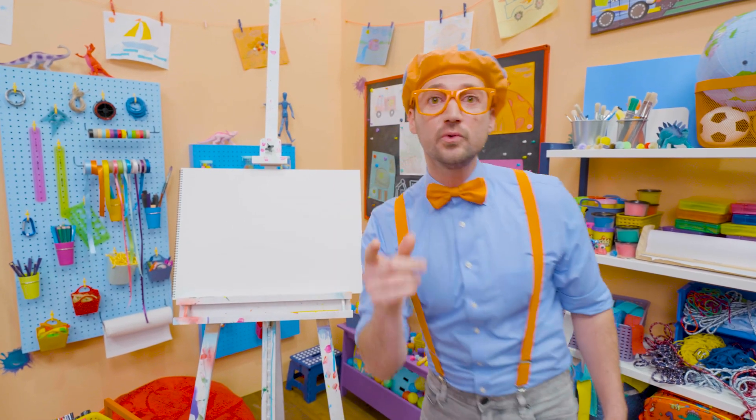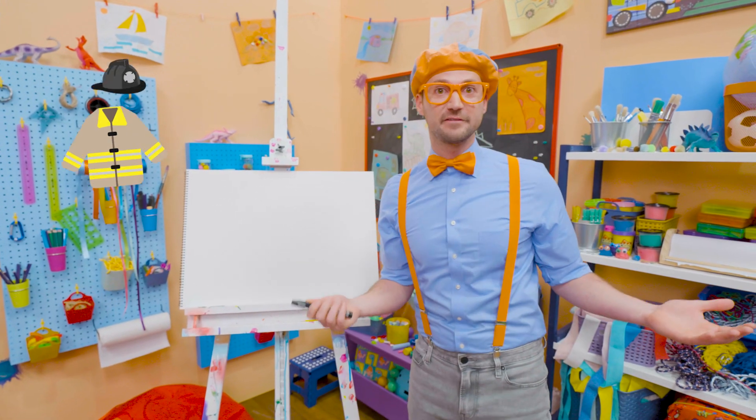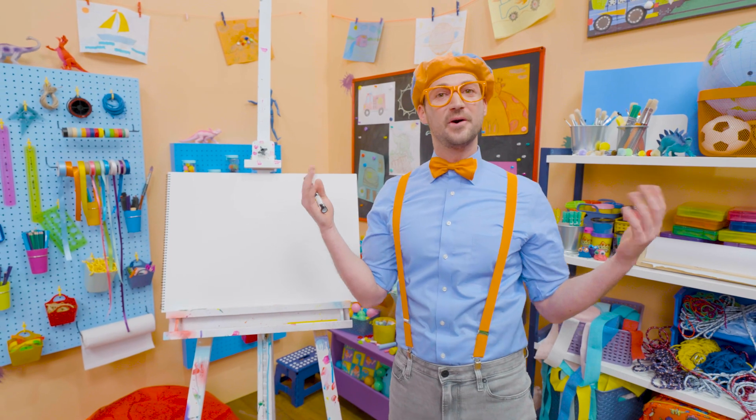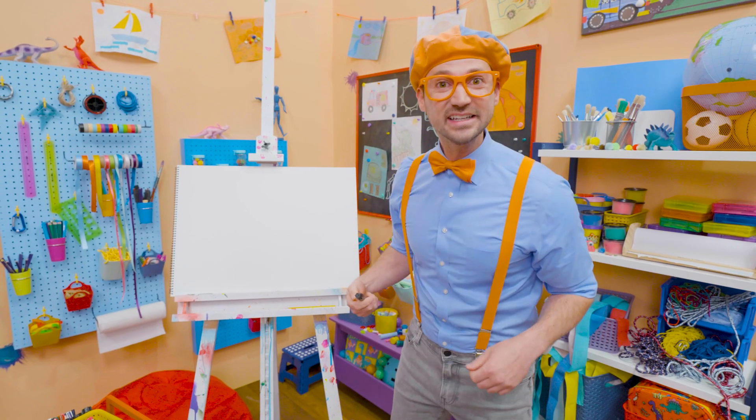Hey, why don't you and I draw a ladder? Ladders are so useful — yeah, for firefighters, so they can get up to the top of the building and help people! Or maybe you're a painter and you need to get up really high to paint the ceiling!